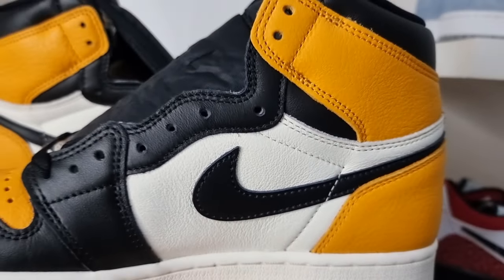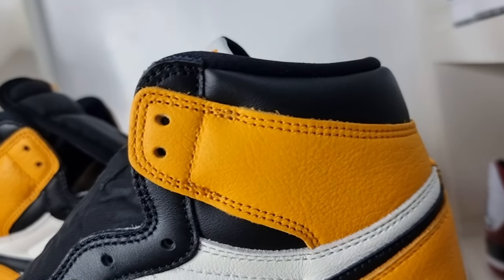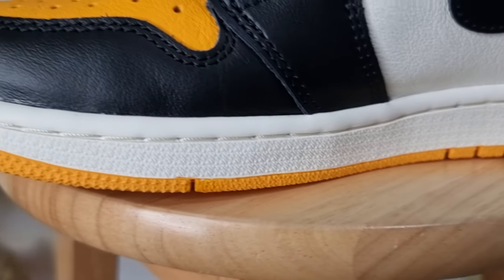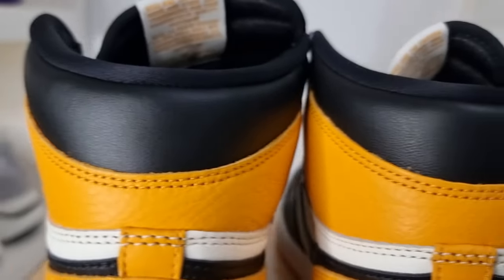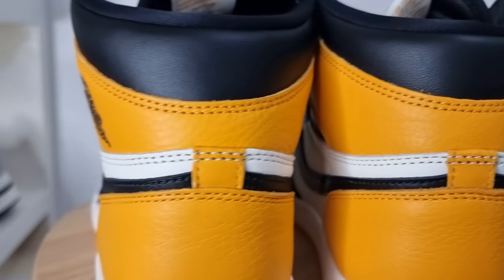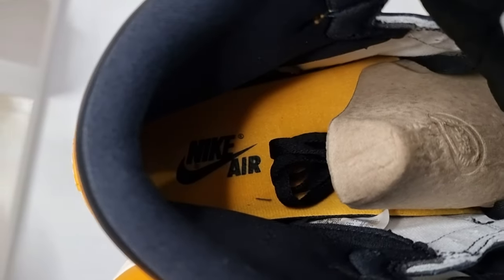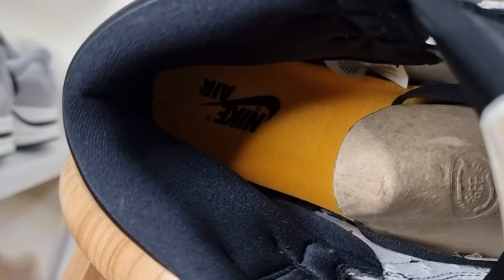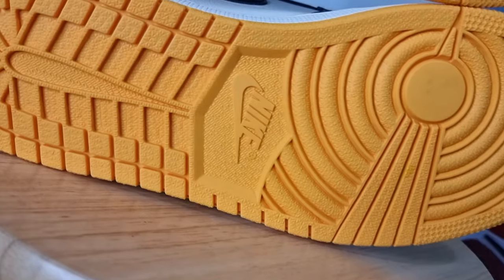This is the same on the medial side: black eye stay panel and swoosh; yellow tumbled leather overlay; sail white quarter panel and midsole. Going to the back panel of the shoe: black smooth leather ankle collar; yellow tumbled leather overlay and back panel. Checking the interior part of the shoe: padded sock liner in black; yellow insoles with Nike Air branding in black. Lastly, the greatest traction of all time — the default outsole of Jordan 1 in color yellow, with Nike logo or branding at the mid part.